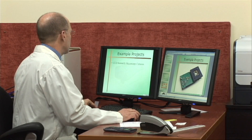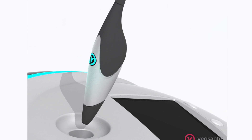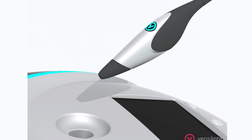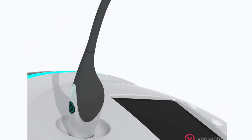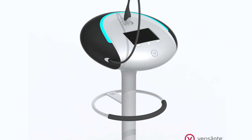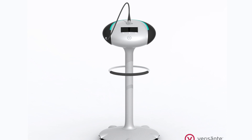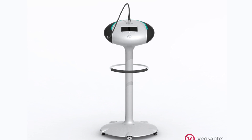Verisont has begun pre-marketing the Aura by exhibiting at leading dermatology conferences in key target markets. The company is currently selecting distributors and will first launch the Aura in Canada, Germany, Austria, Switzerland and Australia. The Verisont Aura will go into production and sales in the second half of 2012.